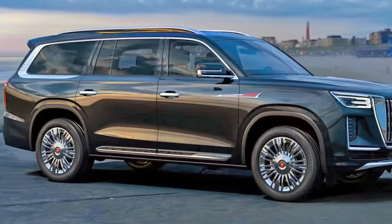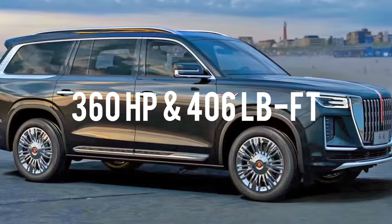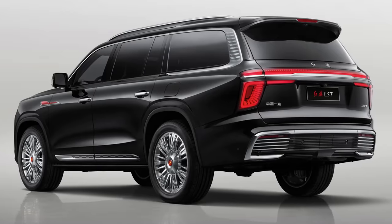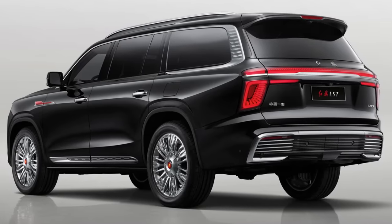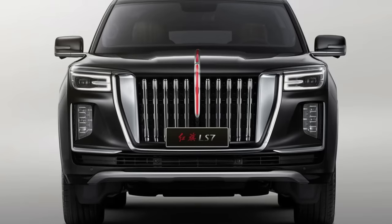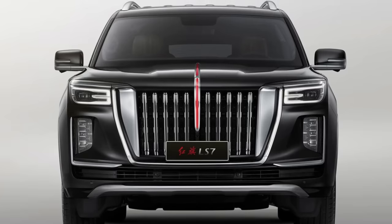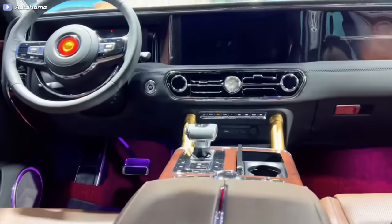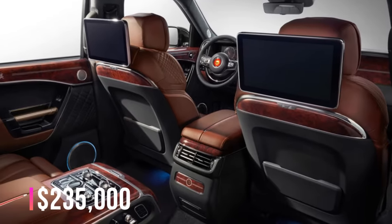Under the hood, the LS7 uses a 4.0-liter turbocharged V8 which pumps out 360 horsepower and 406 pound-feet of torque. With this 3.1-ton SUV, the result is a 0-to-60 time of 9.1 seconds and a top speed of 124 miles per hour. All come with an 8-speed ZF automatic gearbox. The 2023 LS7 starts at 1.5 million yuan in the Chinese market, which translates to more than $235,000.